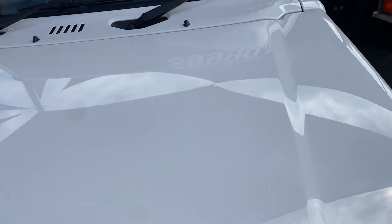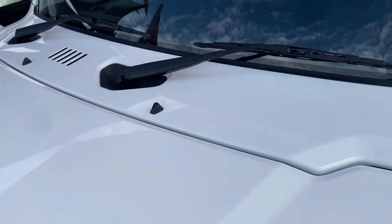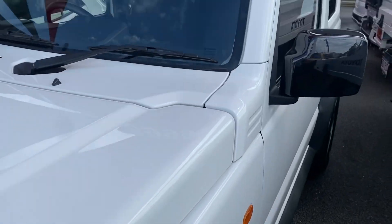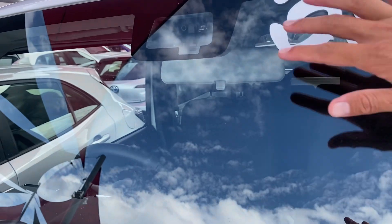The paint on the vehicle is still in immaculate condition — as you can see from the reflection under the shade sails above me, there are no dings or dents, which is great to see. The windscreen has no chips or cracks, and you've also got the cameras there for your adaptive cruise control.